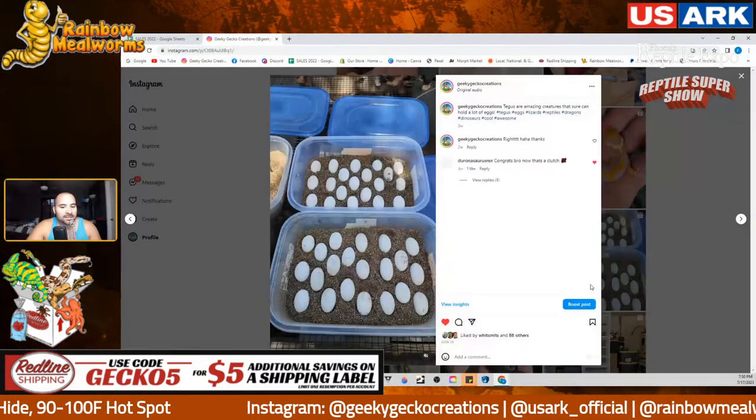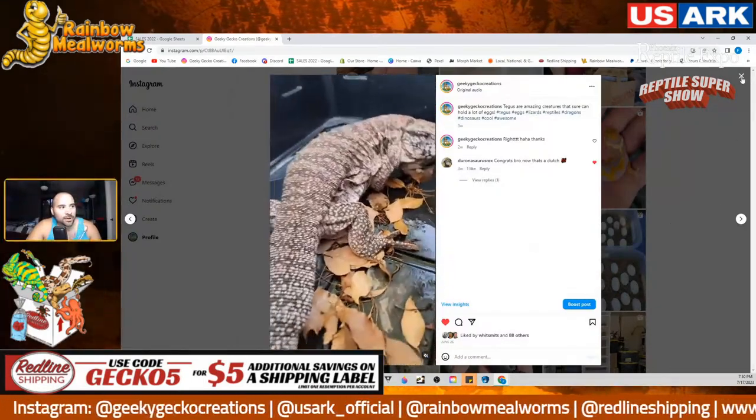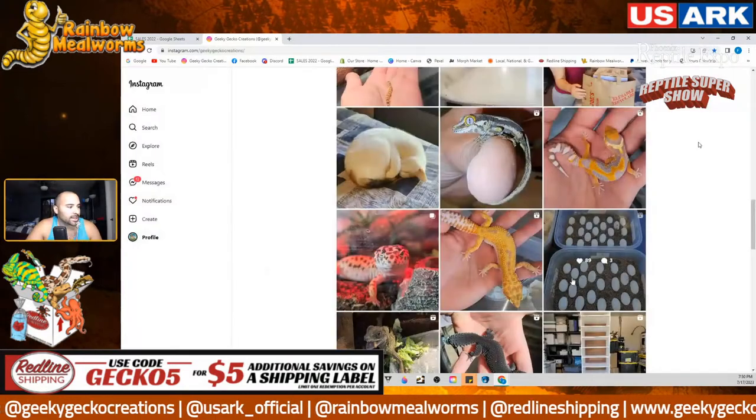These tagu eggs are going to be hatching soon — really excited for that.